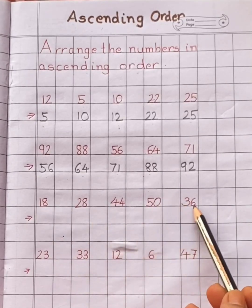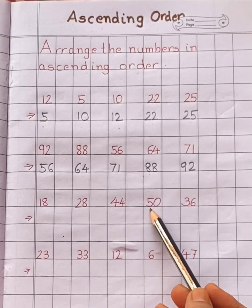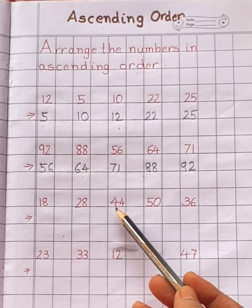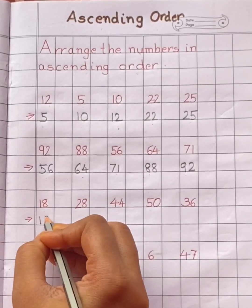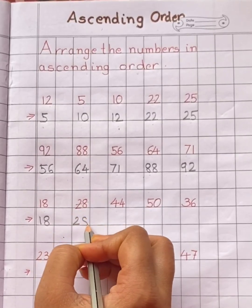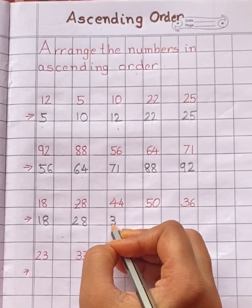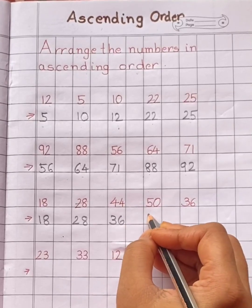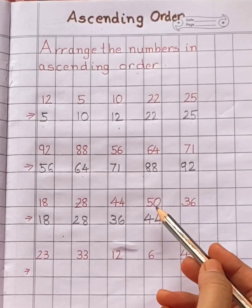Now look at these numbers: eighteen, twenty-eight, forty-four, fifty, thirty-six. Now tell me children, which is the smallest number here? Yes, eighteen. Next, twenty-eight. After that, which number will come? Thirty-six. Next number is forty-four. And the last number is fifty.